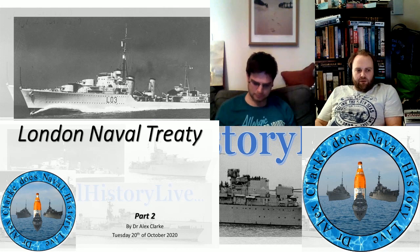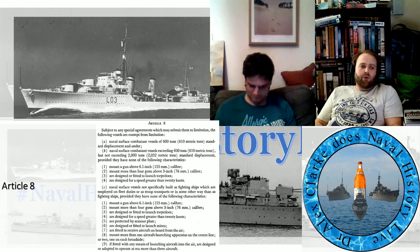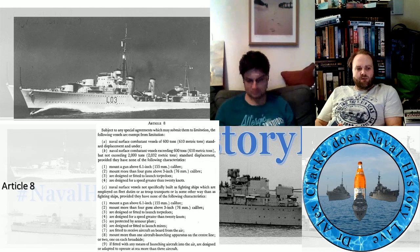Article 8 is my favourite article, and people will have heard about Article 8 before for a reason — you'll work out the moment you hear it if you don't remember it. Subject to any special agreements which may submit them to limitation, the following vessels are exempt from limitation: any naval service combatant vessel of 600 tons, 610 metric tons, standard displacement and under.